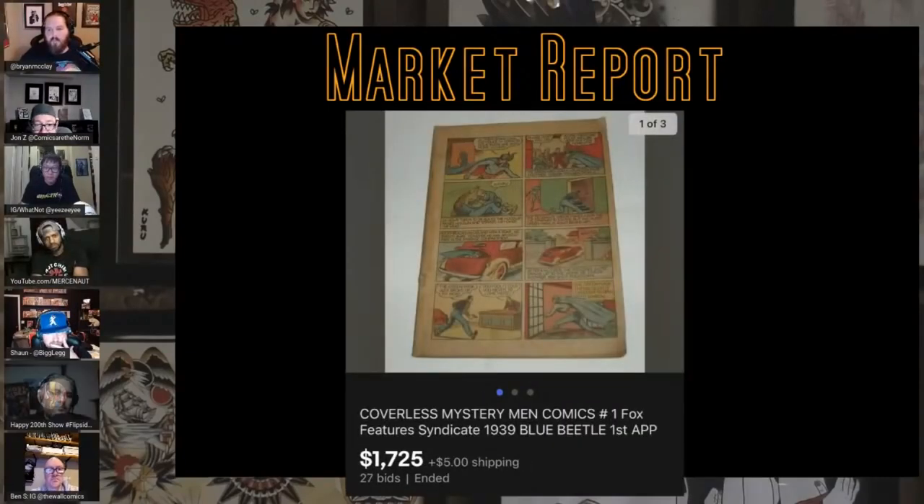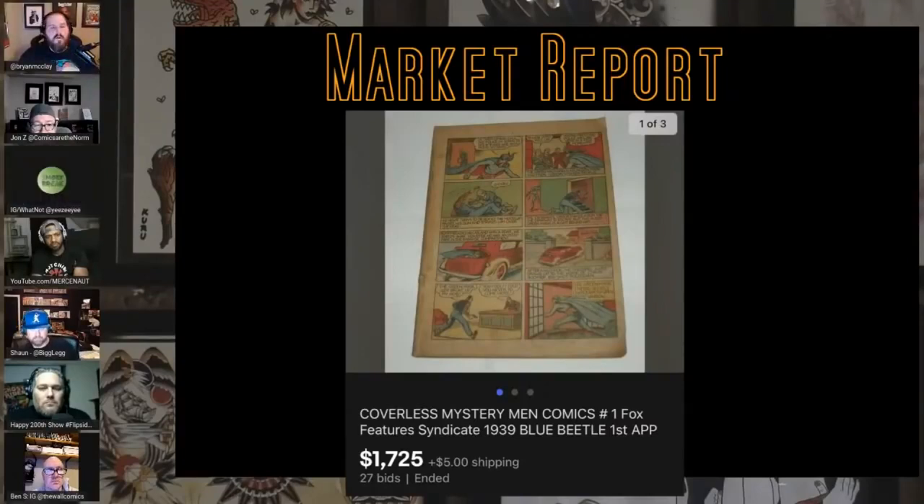And this one is for Nico who's not here — coverless Mystery Men number one. I think he had one that was not coverless but came back as a 0.5 or 0.1, complete, and I don't think he got this much for it. He's going to be pissed. Enjoy — it's a rare first Blue Beetle.